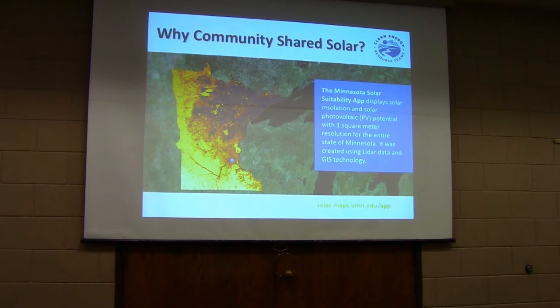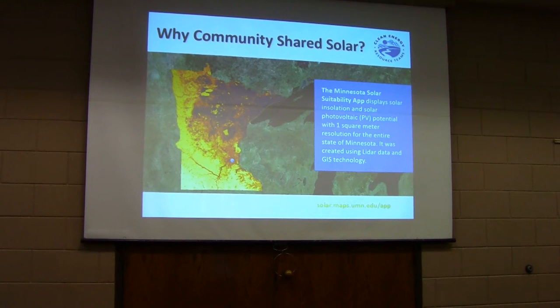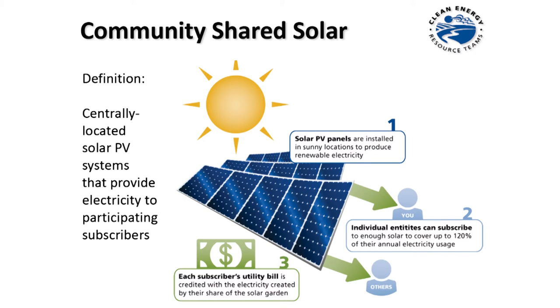You'll always get your best solar system where you have the best solar resource. There's a map app at solar.maps.umn.edu/app where you can enter your address and it will zoom into your home, business, or congregation and show you whether you have a good solar resource — you can click on different spots on your roof and it'll tell you. One of the things with community solar gardens is developers are putting them in the ideal locations for the best solar resource.